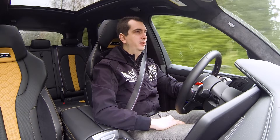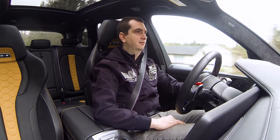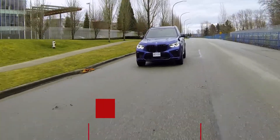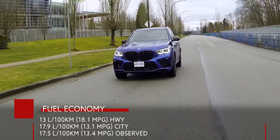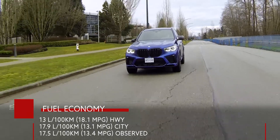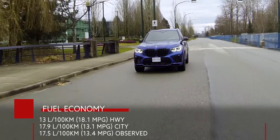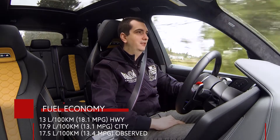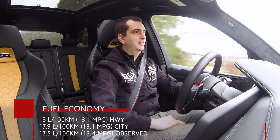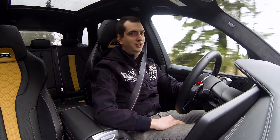There is a massive price to pay for this much power. Fuel economy is not good. On a highway it's rated for 13 liters per 100 kilometers, and in a city it's rated for 17.9 liters per 100 kilometers. And of course it takes premium fuel. Right now I am averaging about 17.5 liters per 100 kilometers. It's not a cheap week for me.